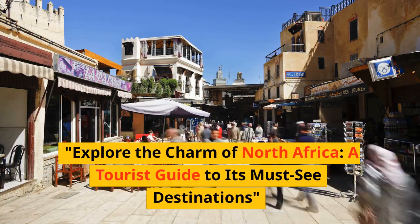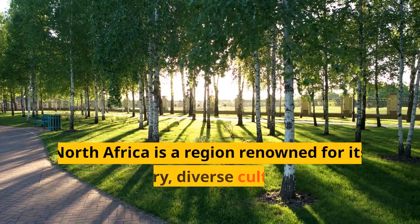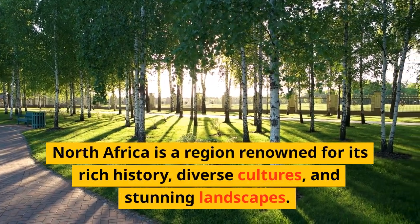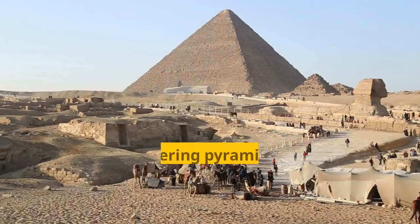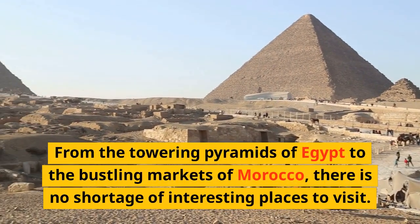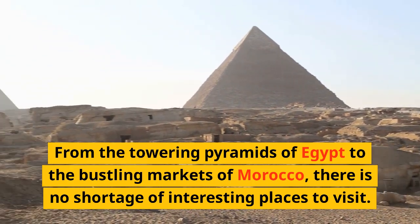Explore the charm of North Africa: a tourist guide to its must-see destinations. North Africa is a region renowned for its rich history, diverse cultures, and stunning landscapes. From the towering pyramids of Egypt to the bustling markets of Morocco, there is no shortage of interesting places to visit.